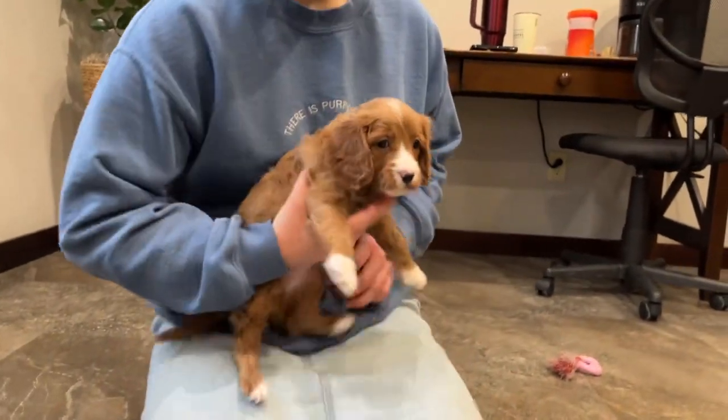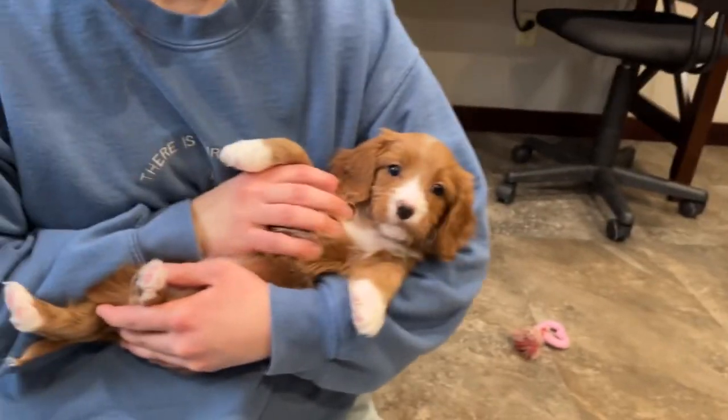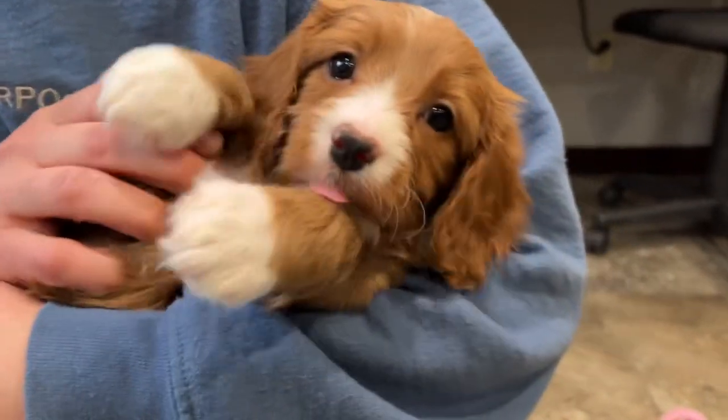We'll go ahead and cradle her up even though she's already so snuggly. Here's Jaycee. Thanks.